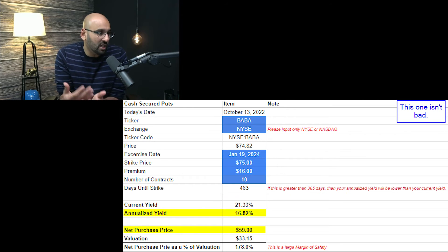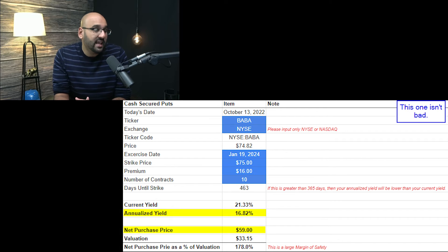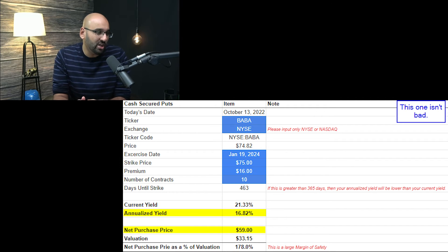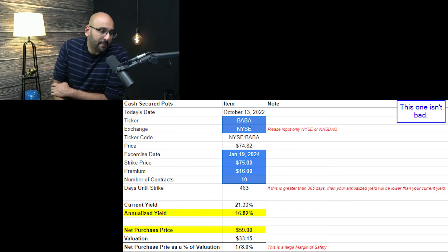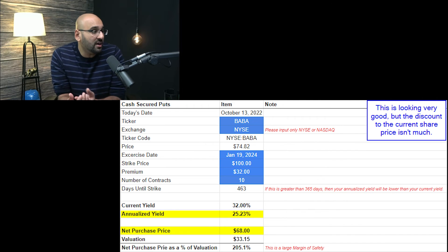Moving on to the $75 cash secured puts — effectively at the current trading price — that gives you a $16 premium and a net purchase price of $59. The annualized yield is 17%, which is phenomenal. I don't think you'll be stuck with this one going into 2024, and a net purchase price of $59 when two-thirds of that is just excess capital on the balance sheet is not a bad place to start.